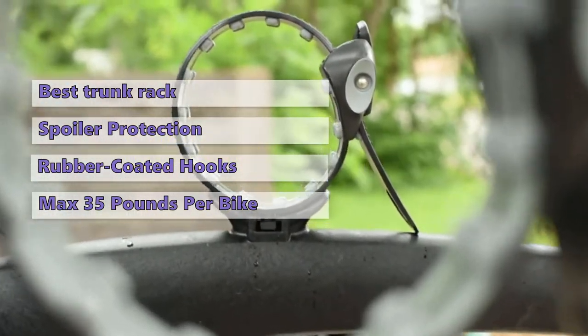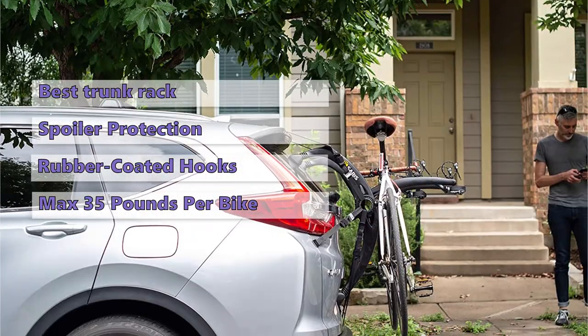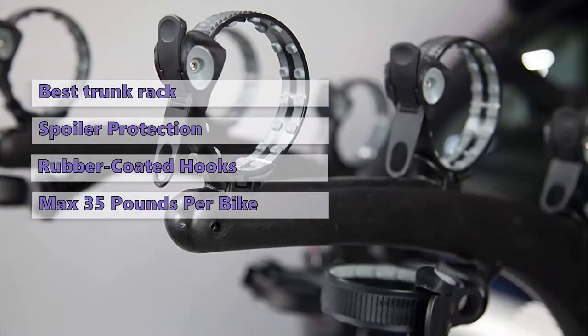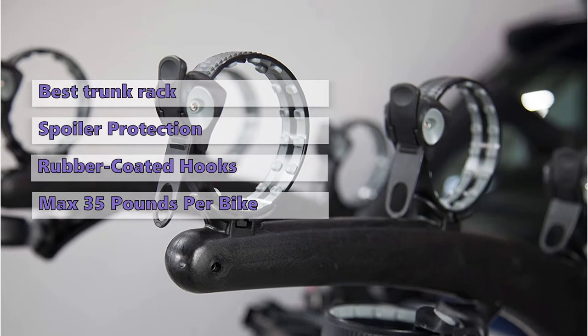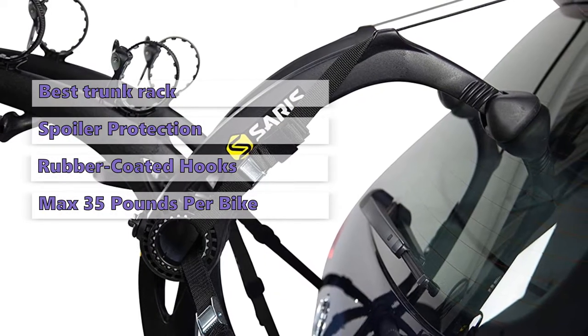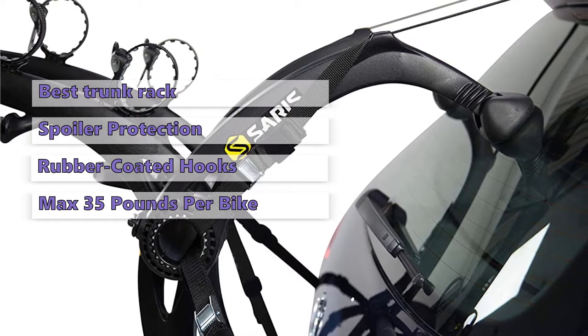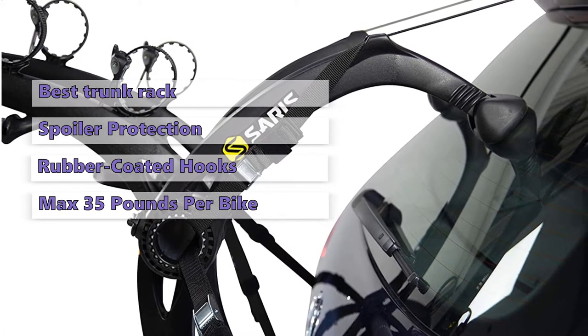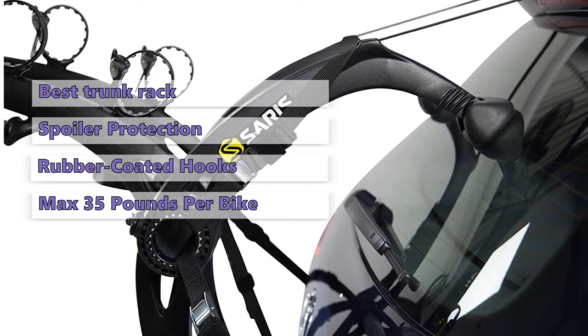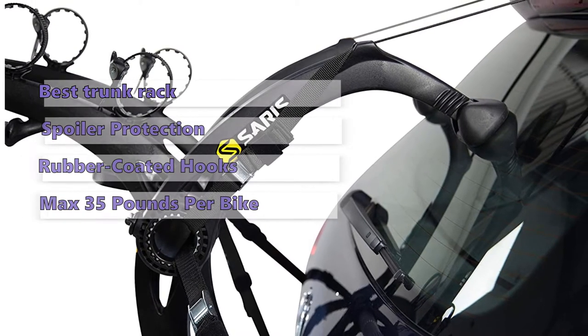It has a maximum weight limit of 35 pounds per bike, so it'll fit a lot of different bikes. While we love that this rack is versatile, it does take some practice to install correctly. You need to make sure you have all the right adapters for your specific bike frame. If you need to carry more bikes, you may want to look at a different style of rack, and it is not the best option for small kids' bikes.